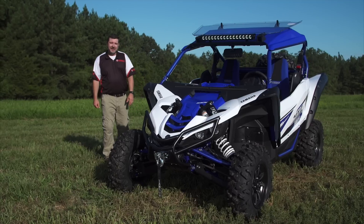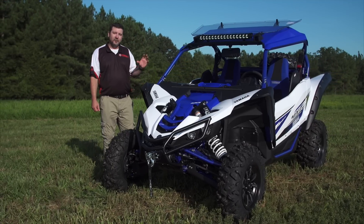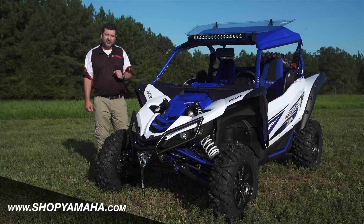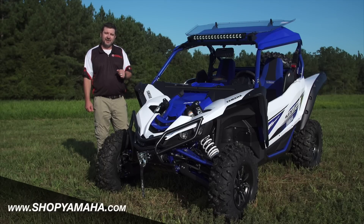Thanks for spending some time with me here today. If you have any questions about any of the over 50 YXZ1000R accessories or any accessory available for your Yamaha vehicle, visit shopyamaha.com.